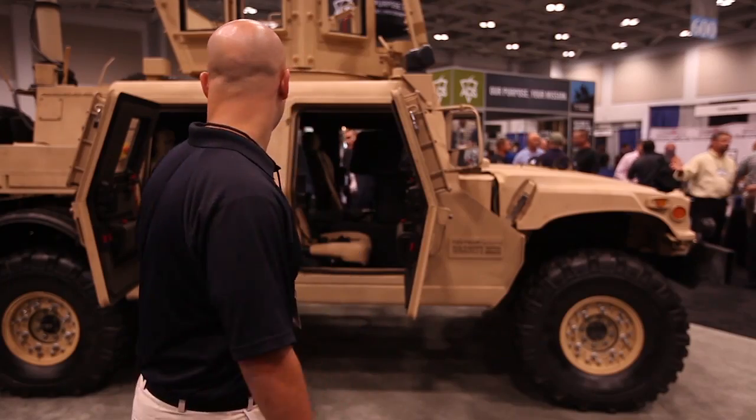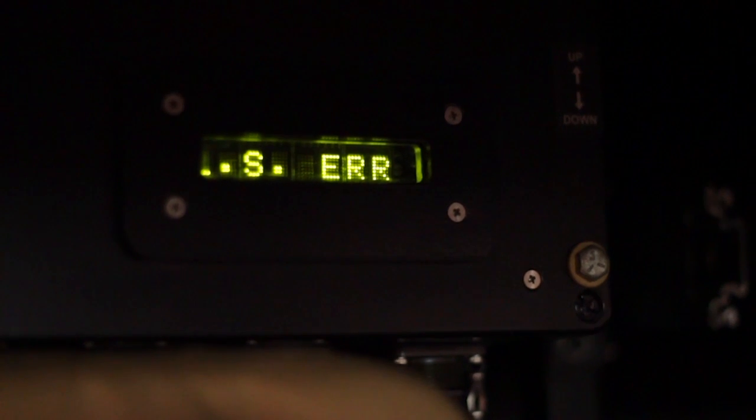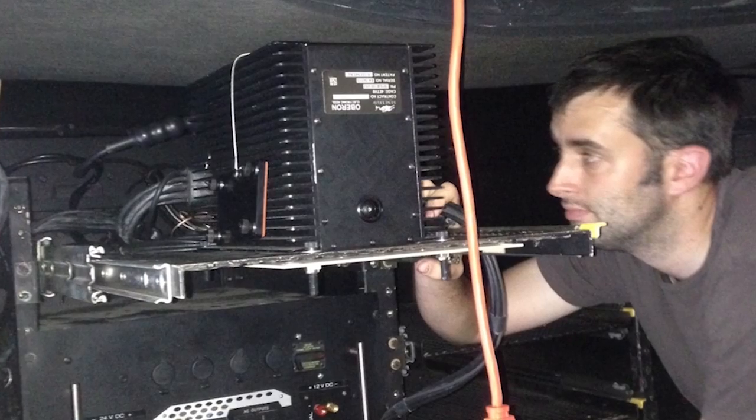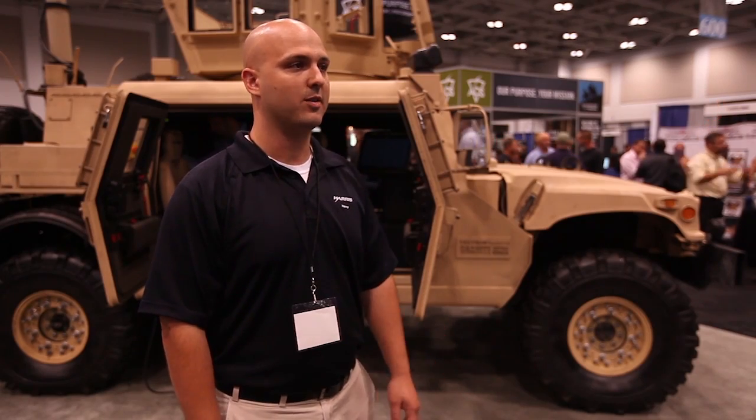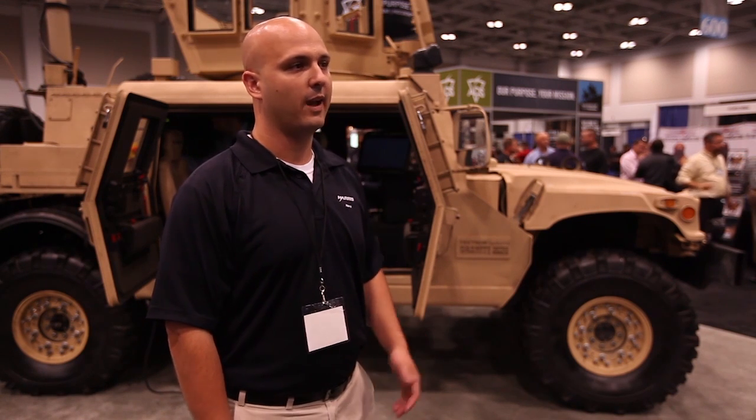I'm Eli Edelkind. I'm the account manager for the Navy for Harris RF Communications. Inside this truck right now, we have the Falcon 3 PRC-117 Golf — it's a multi-band radio that goes from 30 megahertz to 2 gigahertz. It covers all the narrowband waveforms, plus it also brings in wideband capability to network the battlefield. ADS has a group of best-in-class vendors, and one of the added values ADS brings is the ability to bring all of these vendors together to collaborate on a project, which adds a lot of value to the customer.